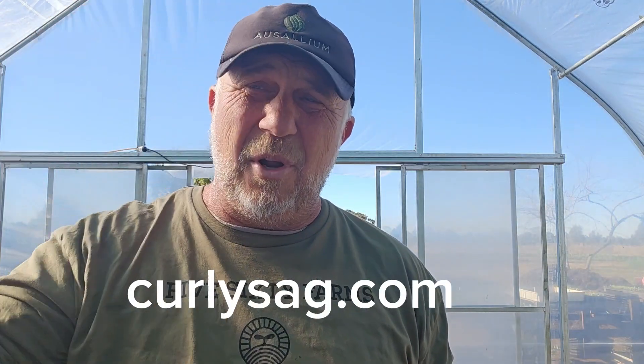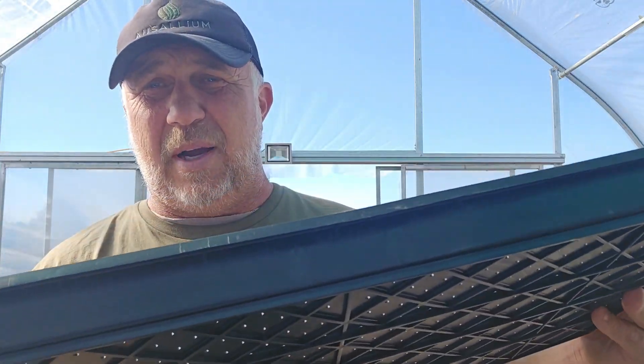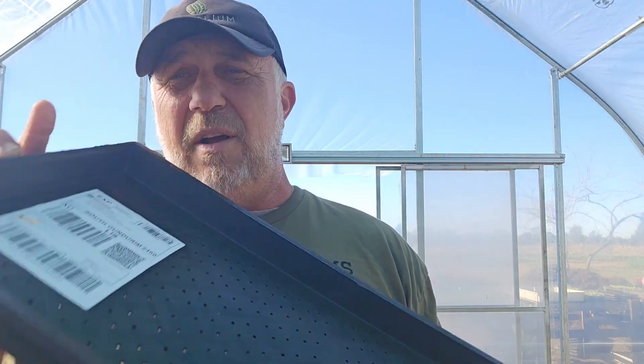Let's see what these do, guys. I'll leave the link down below. If Curly's Ag is watching this — I'm not affiliated with you, I just like to help people — but if you like the video I'm making for you, Curly's Ag, let's talk.